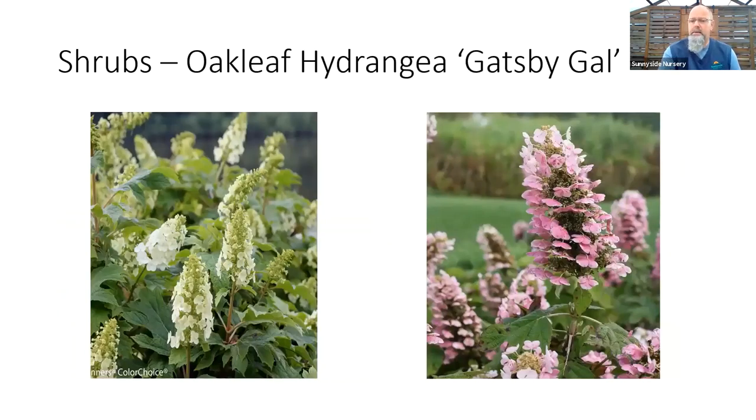Oak leaf hydrangeas — great summer color and awesome fall color if you like leaves in the fall. Some great cultivars coming out again. Color Choice has introduced Gatsby Gal; we'll have this one in finally this year. It would have great foliage and nice big white cone flowers. That would open white in summer, and as we progress through the summer season, light pink, darker pink, almost towards red when we get towards the fall. Same bloom will change color for you.